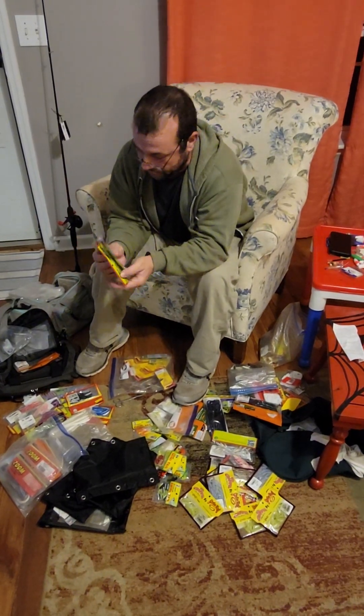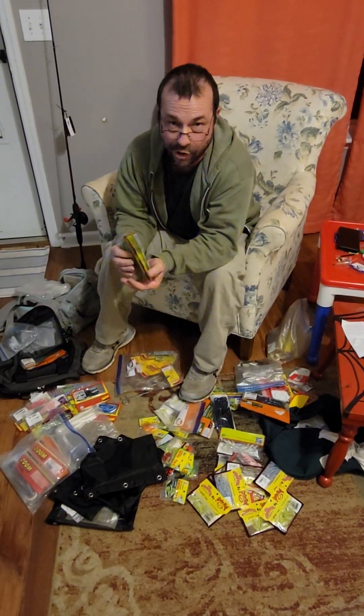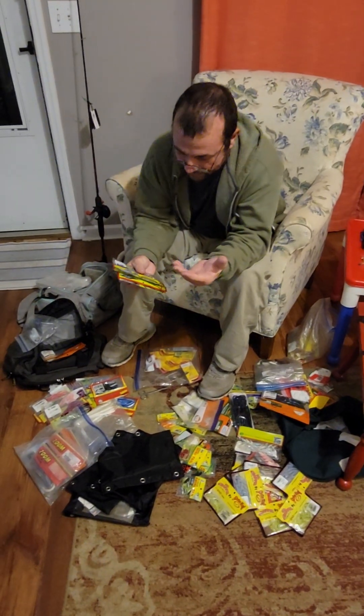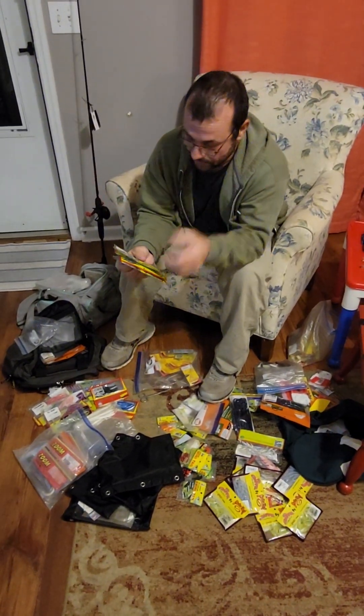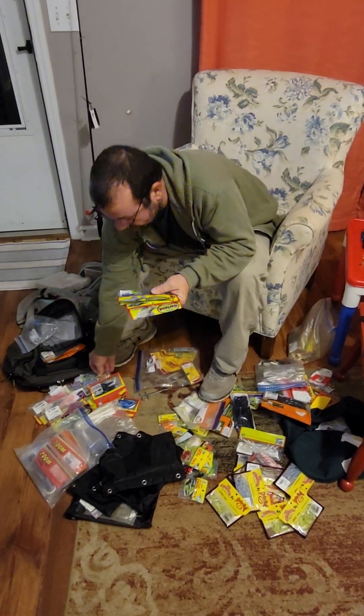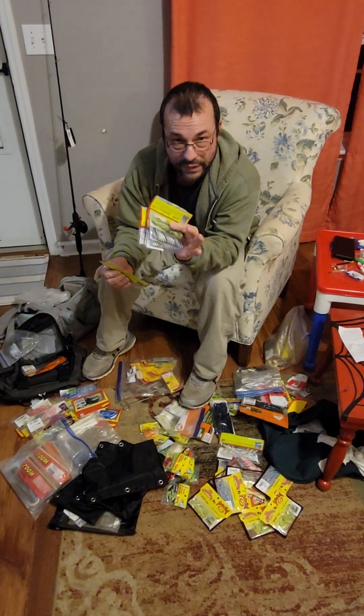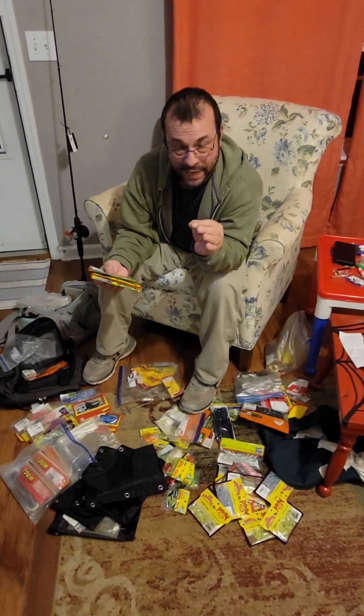I'm not getting paid for Bobby Garland, I'm not getting paid for none of this. But I'm going to tell you, a lot of this stuff that you buy is just a gimmick. You get out there and you get what they bought you — a lot of it's off a reaction bite.